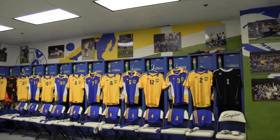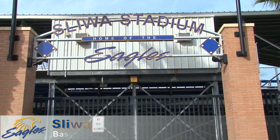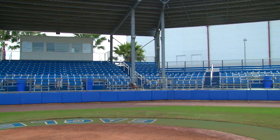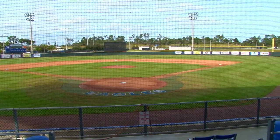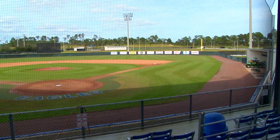Locker rooms for the home and visiting teams are located inside the ICI Center. Slewa Stadium has covered seating for over 600 spectators, along with a press box. The facility has lights and features a Bermuda grass playing surface, along with a Daktronics scoreboard. The ballpark has dimensions of 330 feet down the lines, 375 in the power alleys, and 400 feet to center field.